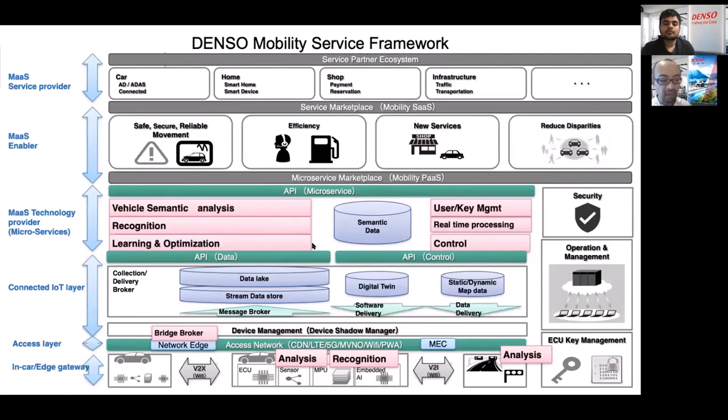Our team focuses on the vehicle connected platform. Denso provides hardware parts like ECUs, sensors, and air conditioners. But by utilizing edge computing and cloud computing, we also provide additional functions such as microservices and cross-side microservice modules, so that mobility service providers can create new services easily and quickly.